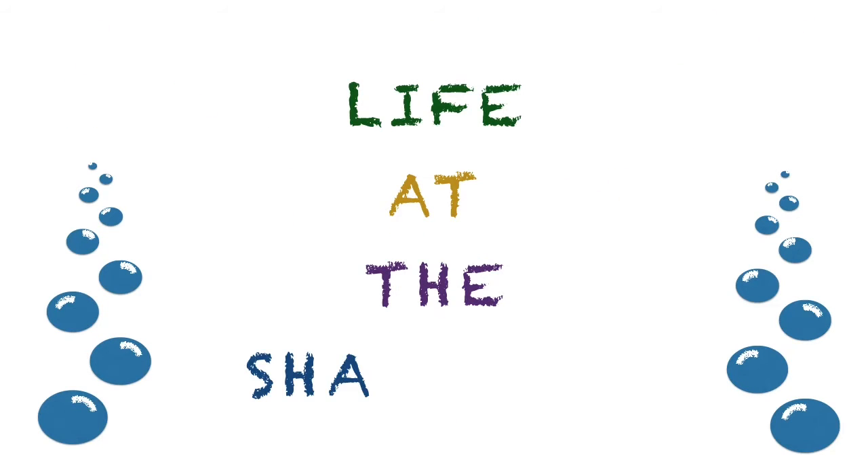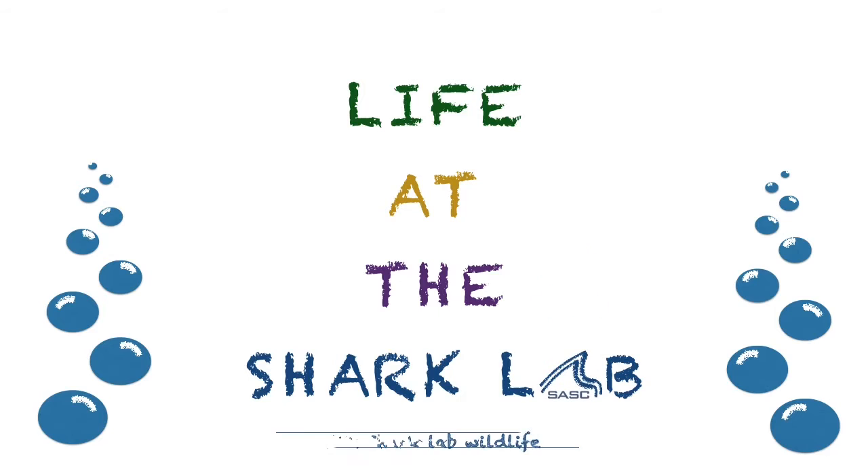Hi! Welcome to our second episode of Life of the Shark Lab. Today we're going to talk about some of the wildlife we find here at SASC.